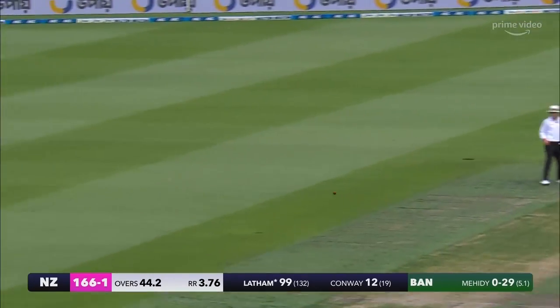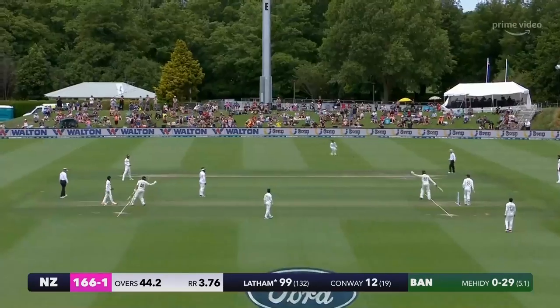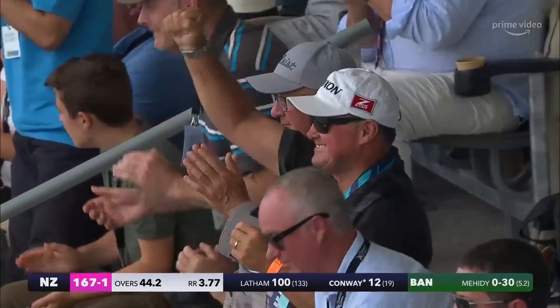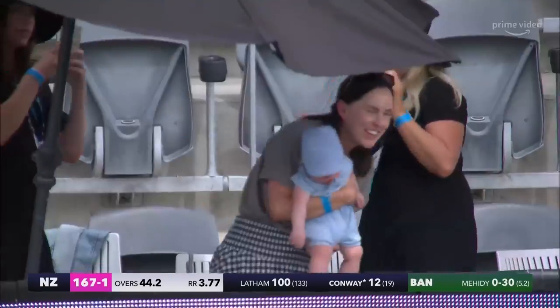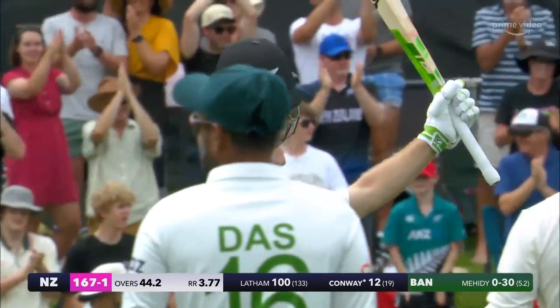And there it is — a magical moment for Tom Latham as he brings up Test century number 12, here at Hagley Oval. His fastest Test 100, and a very special knock by the New Zealand skipper.